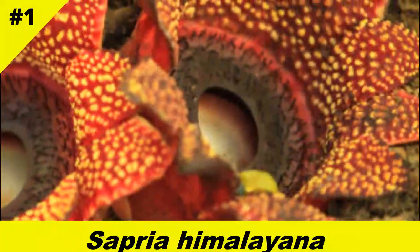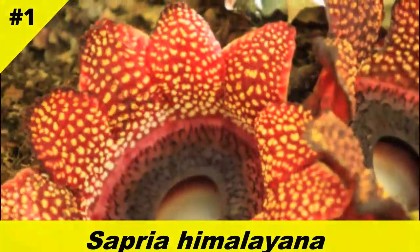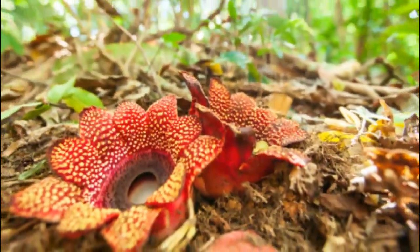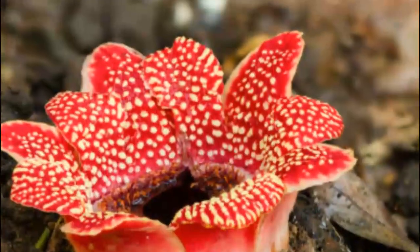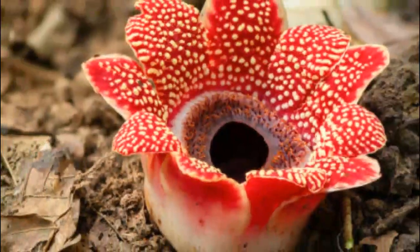At number one is the rare and mysterious Sapria himalayana. A cousin of Rafflesia, this flower bursts from forest floors in Southeast Asia with vibrant red, alien-like blooms. It parasitizes lianas and is so rare, botanists consider it a treasure when spotted.